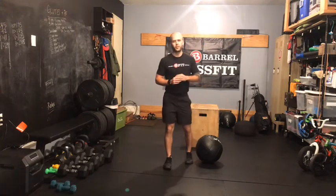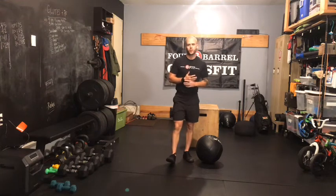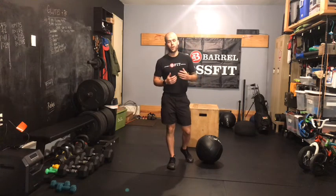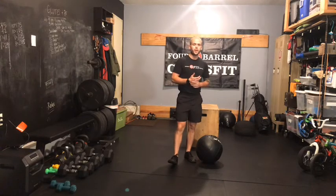What's up gang. Case here with our InGym Metcon for Saturday, October 24th. A partner workout today, longer chipper style WOD, one partner working at a time.